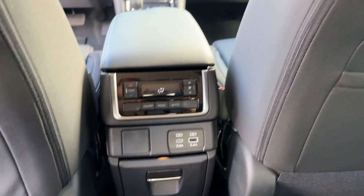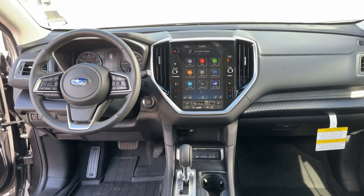Third-row seating. Heated side-view mirrors. Back-up camera. Tinted windows. Rear air conditioning.